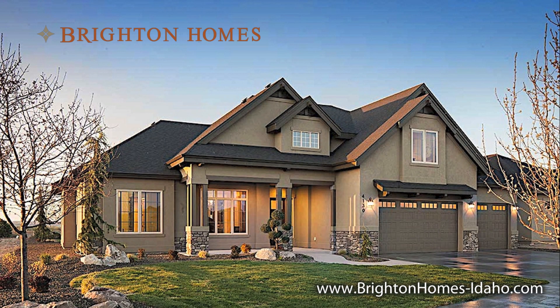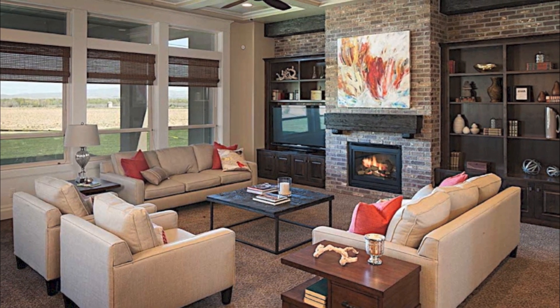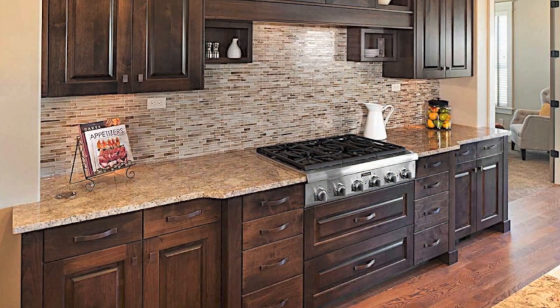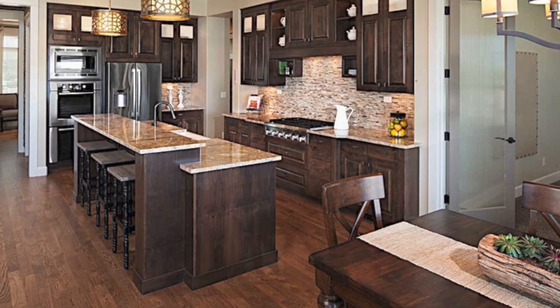The Timber Creek model is located in the outstanding community of Spurwing Greens, located on Chinon Road between Ten Mile and Black Cat in North Meridian. This community offers access to the Spurwing Country Club with its tennis court, swimming pool, and other social amenities.